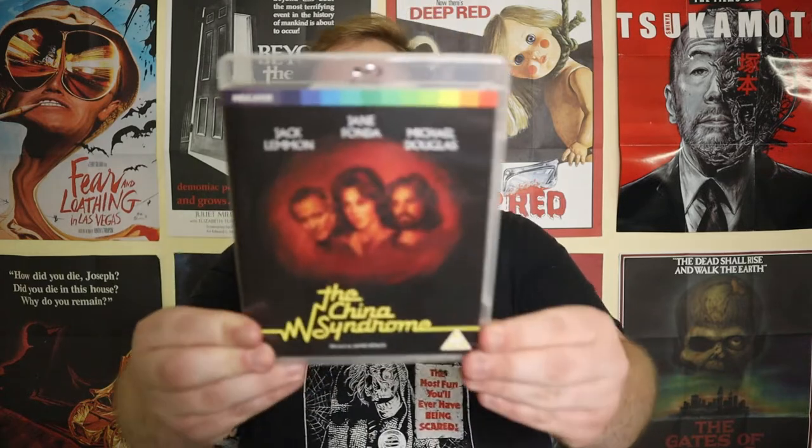The first standard edition is The China Syndrome. This was the first Blu-ray out of all the ones I'm going to show that I watched first, because I'd been anticipating it for quite some time. The film came out in 1979 and stars Jack Lemmon, Jane Fonda, and Michael Douglas. I have to say straight off the bat that Jack Lemmon's performance in this is just brilliant.